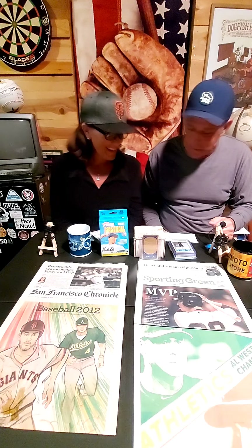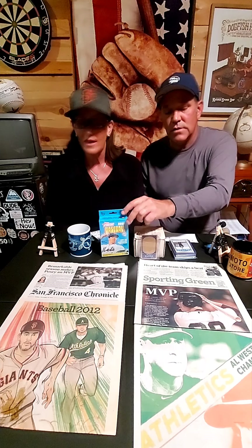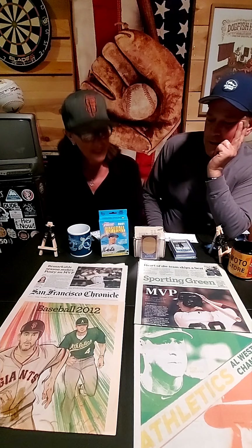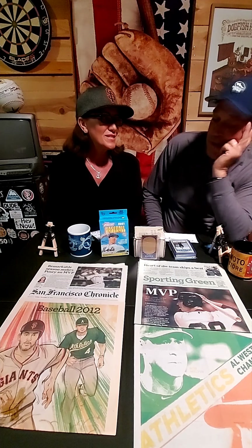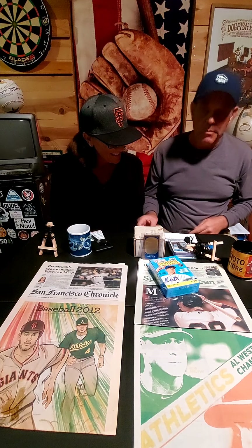Alright, let's get on it. We're going to open this hanger box — by the way, these newspapers are courtesy of my mom. Over time she saved certain things, and there was a nice collection of them. These ones are cool because Buster's really hot right now, having an MVP-type season. The Bay Bridge Series is coming up — might be the last one. That's a whole other show. Let's get after it and go for some of these Heritage — 35 cards.